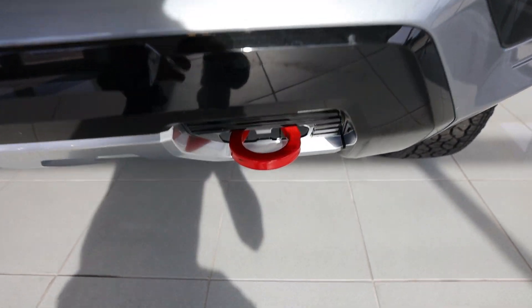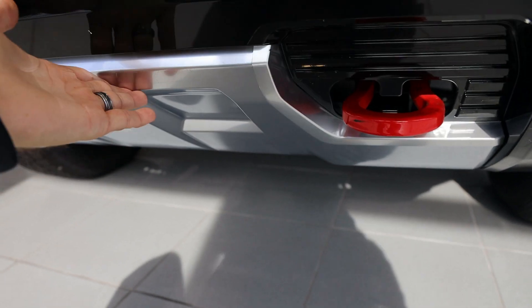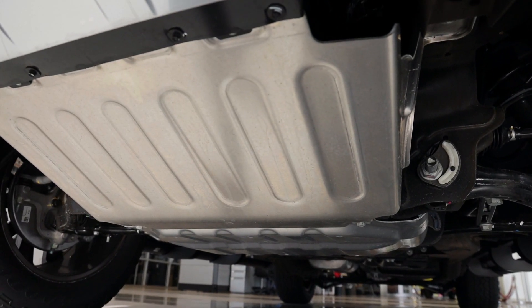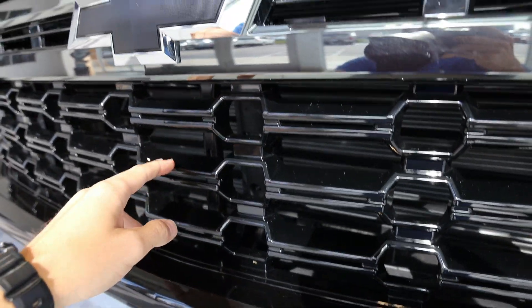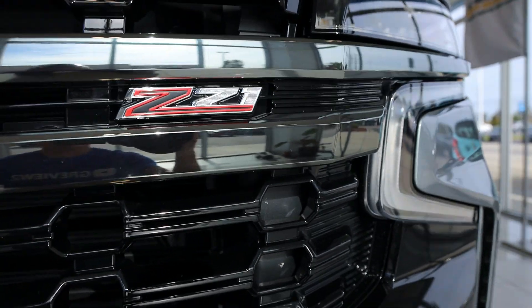Down below, we have all red tow hooks. We have a plastic faux skid plate here, but then actually underneath you have a real metal skid plate. Coming up here, we have this nice piano black gloss black grille, nice blacked out bow tie, and obviously the Z71 package emblem.